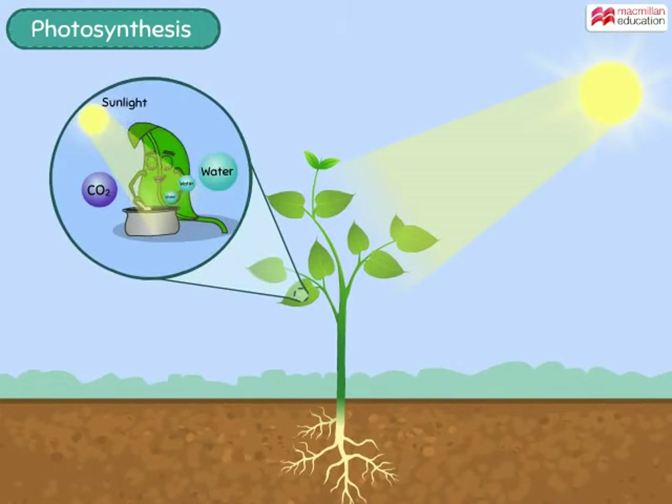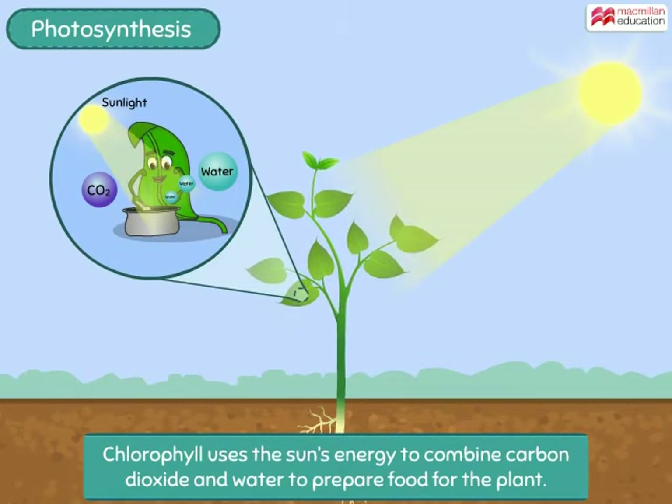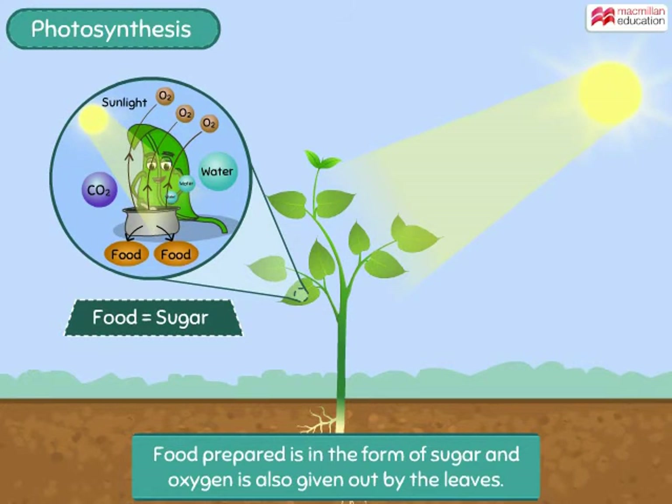Just like how your mother cooks food in the kitchen, the chlorophyll uses the sun's energy to combine carbon dioxide and water to prepare food for the plant. The food prepared is in the form of sugar, and oxygen is also given out by the leaves in the process.